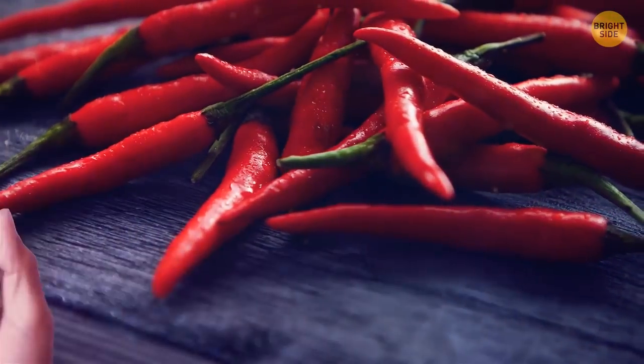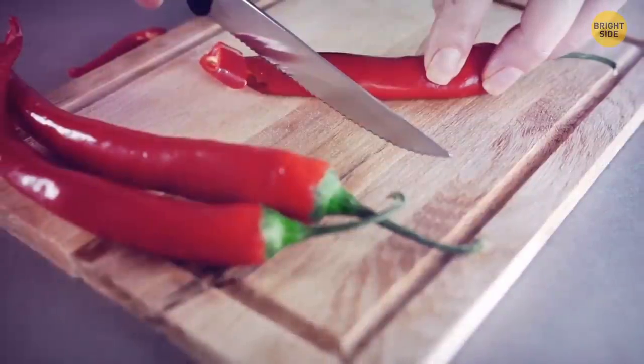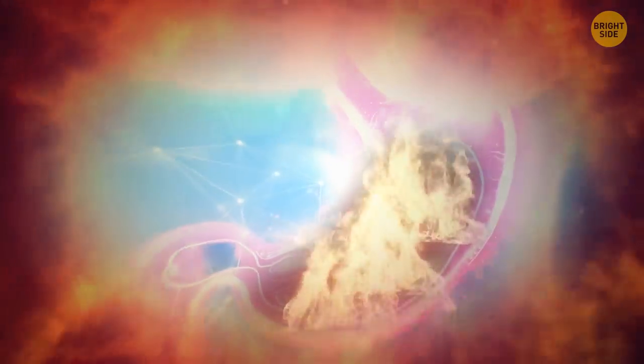Chili with jalapeños might taste delicious, but it's not the best choice for breakfast. When you eat spicy food on an empty stomach, it irritates your vulnerable stomach lining and makes your belly very unhappy.